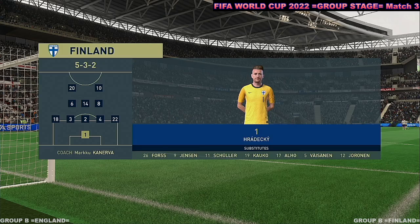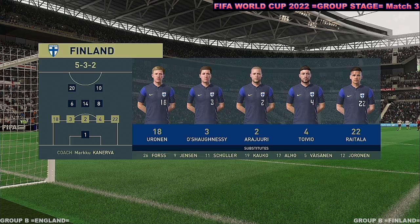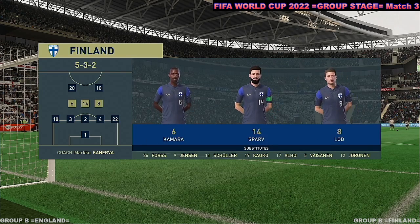This is the lineup for the visitors today. Well, on paper it looks a fairly cautious approach, because unless their wing backs can get into more advanced areas, I'm not sure where the attacking width will come from.